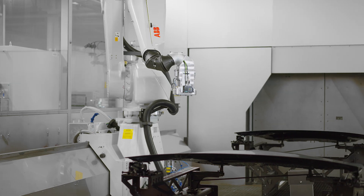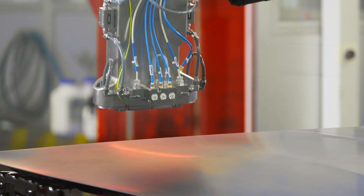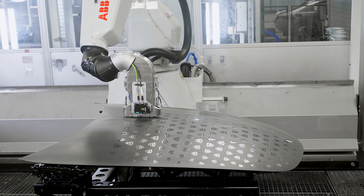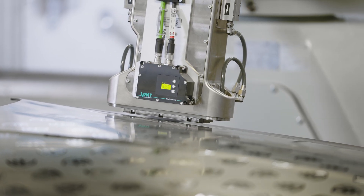Pixel paint is revolutionary. With this technology, everything from large areas of color to the smallest details can be painted with the utmost precision. The process is fully automated and requires no manual intervention. Pixel paint is also highly sustainable because 100% of the paint is applied directly to the vehicle's surface, reducing emissions.